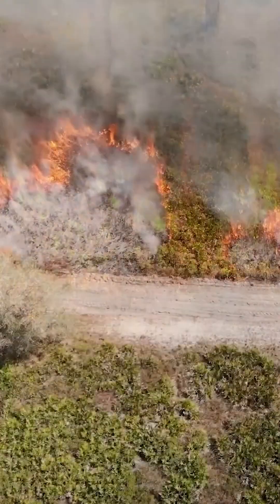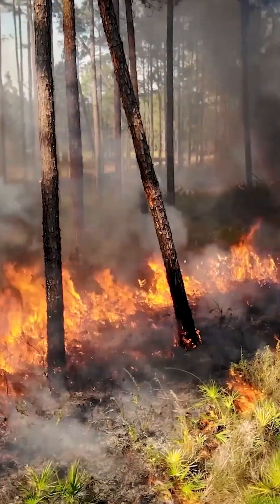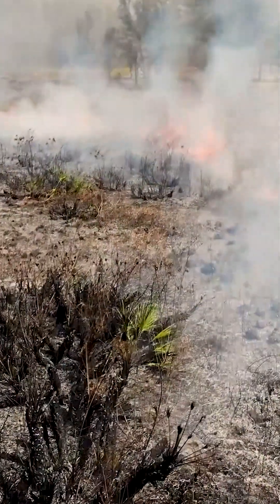The number one tool for land management here at the district is the application of prescribed fire. We like to go through and burn the woods like it naturally would have burned for thousands of years out here to see the results that we're after.